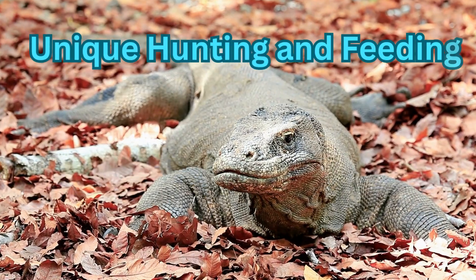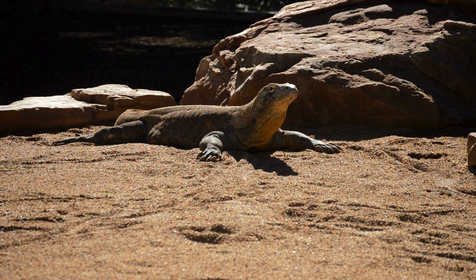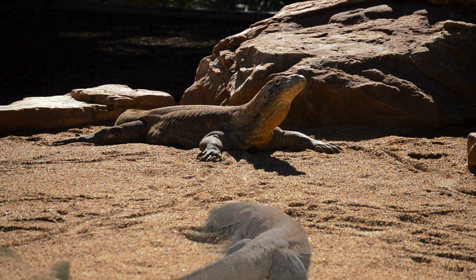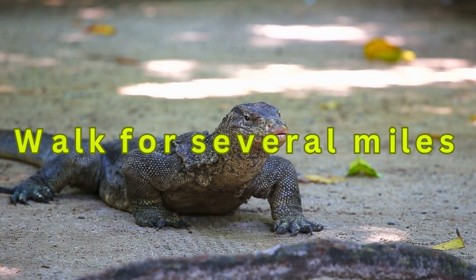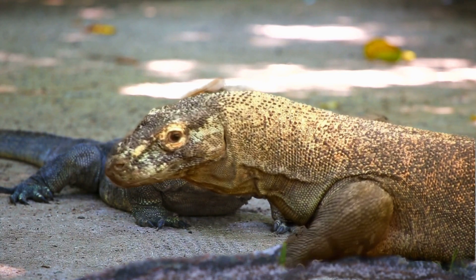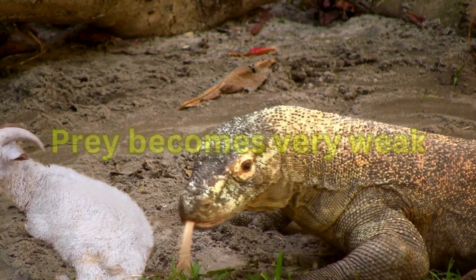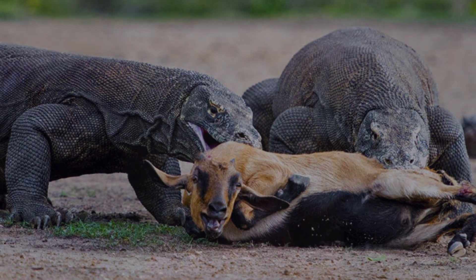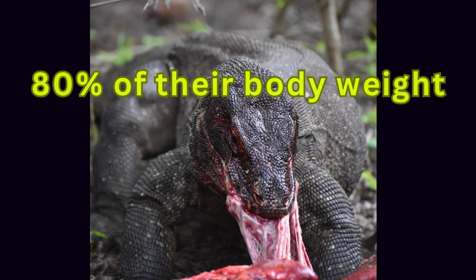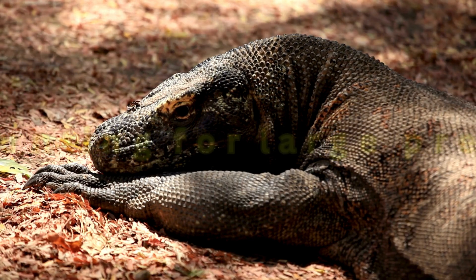The Komodo dragon has a very specific way of getting its food. These lizards mainly walk several miles to search for prey. Komodo dragons have venomous saliva with almost 50 strains of bacteria; whenever prey is bitten, within a day the venom works and the prey becomes very weak — the healing process never completes and the prey dies. After a successful hunt, some Komodo dragons may eat up to 80 percent of their body weight. They mainly prefer to eat young or small animals, birds, and pigs, and normally avoid hunting large prey as it requires huge energy.